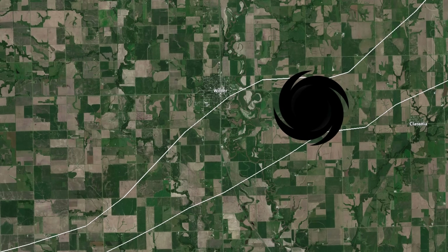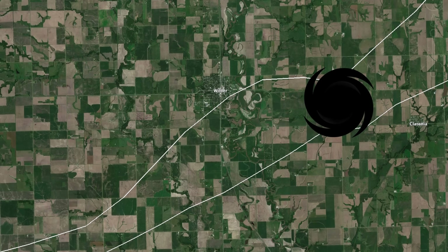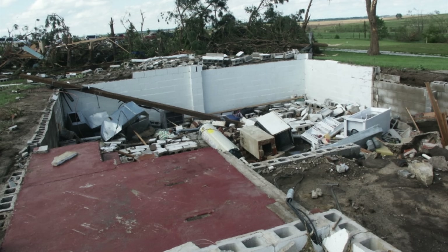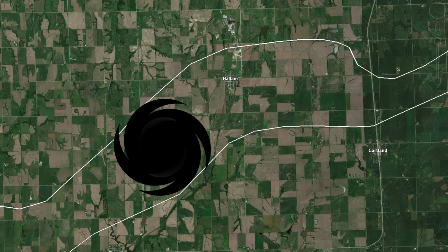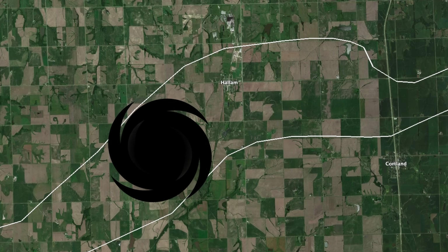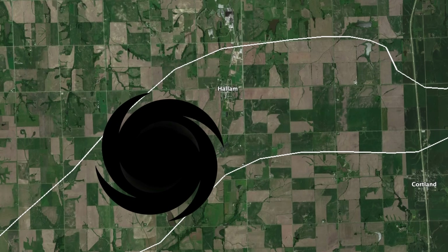When the tornado moved into northwest Gage County near Claytonia, it caused the most intense damage — numerous farmsteads were devastated by high-end F4 strength, with wind speeds exceeding 200 mph. Some estimates were even as high as 250 mph, meaning that if measured with the modern EF scale, it would be considered an EF5. As the tornado moved into Lancaster County, it maintained its F4 intensity, passing just north of Claytonia, with the town of Hallam directly in its path.